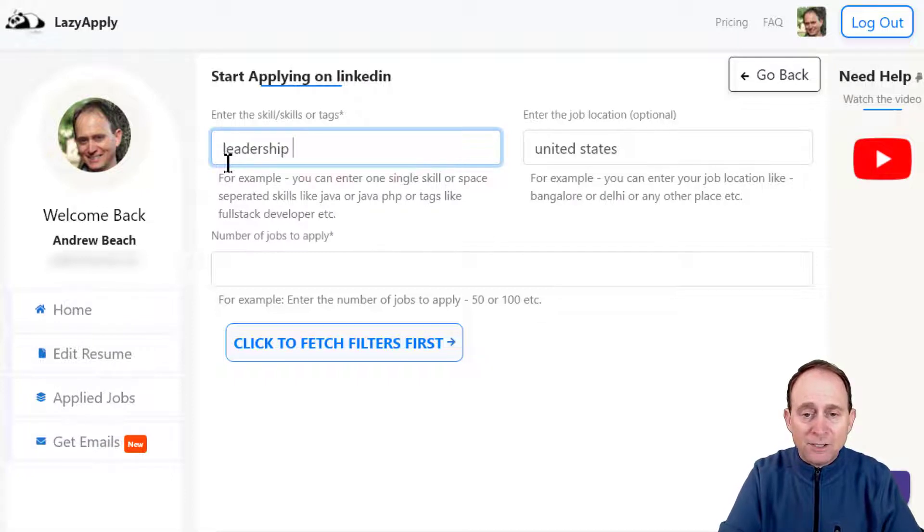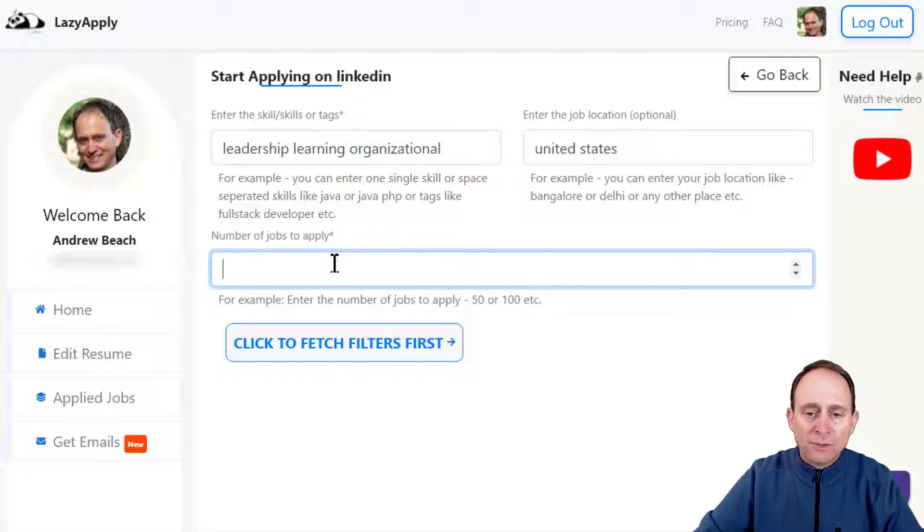For me that's leadership. I'll take out development because when I put in that word, a lot of the titles that come up are actually for software development — I don't want that. So I will put in leadership, learning, and organizational, because those are the areas I'm looking for opportunity. Now I'm only going to put in the number 25. You can put up as many as 50, 100, or 150. For the purpose of this session I'll advance these faster than normal so you can see how this works.